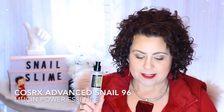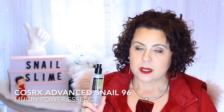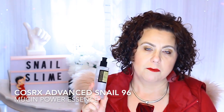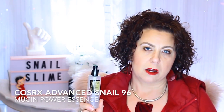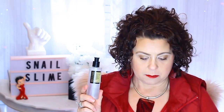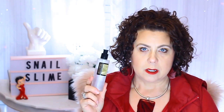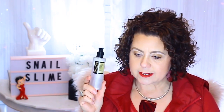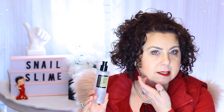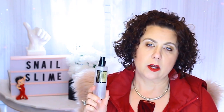This is the COSRX Advanced Snail 96 Mucin Power Essence. You can find it at Ulta, you can get it off of Amazon, you can also order it off of Soko Glam. It's going to run anywhere between $19 and $21 depending on where you get it. What makes this so special versus a lot of products that have a snail essence in them is that this one actually has 96% snail mucin in it.